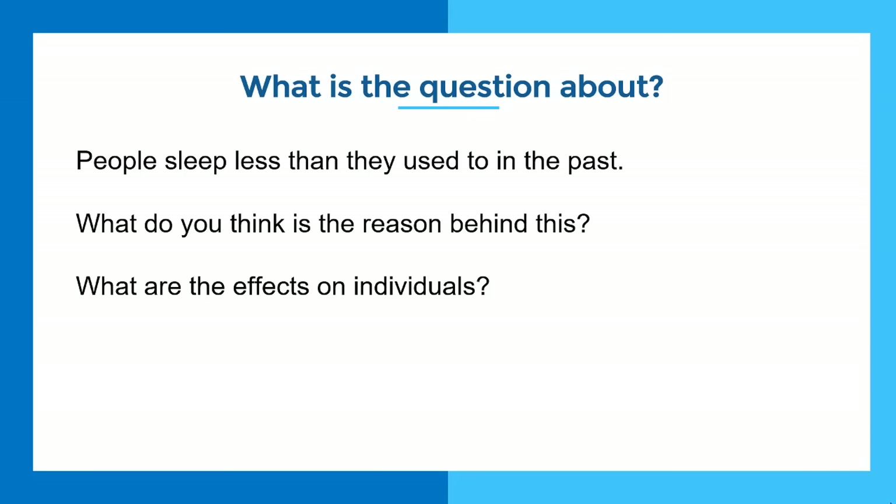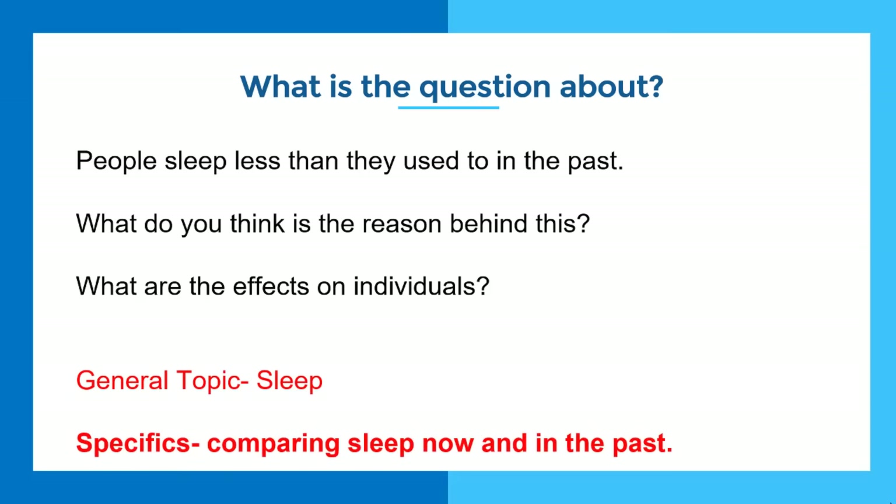What we taught her was: take a minute or two just to read the question and think about it, then divide it into the general topic and the specific topic. The general topic is sleep, but the specific topic is comparing sleep now versus in the past. That helps you hone in on the correct answer and write a clear, coherent, cohesive essay. A lot of students just write generally about everything they see rather than answering the specific question.